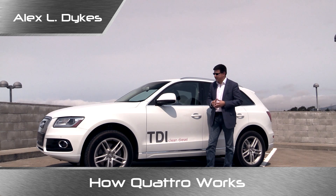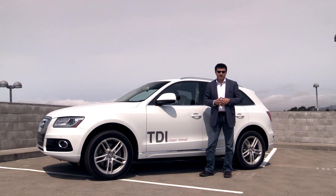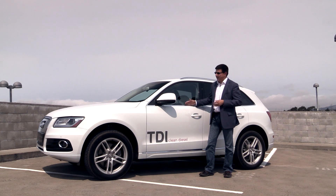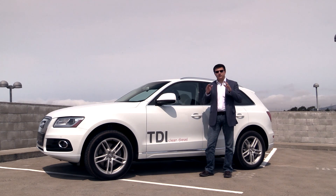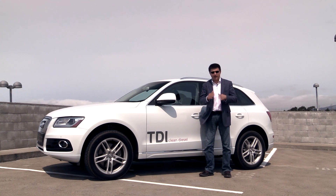I get a surprising number of questions about Quattro. People want to know not only what it is, but how does it compare with other all-wheel drive systems out there. The first thing to understand about Quattro is that it has become a marketing term, not an actual system by itself.